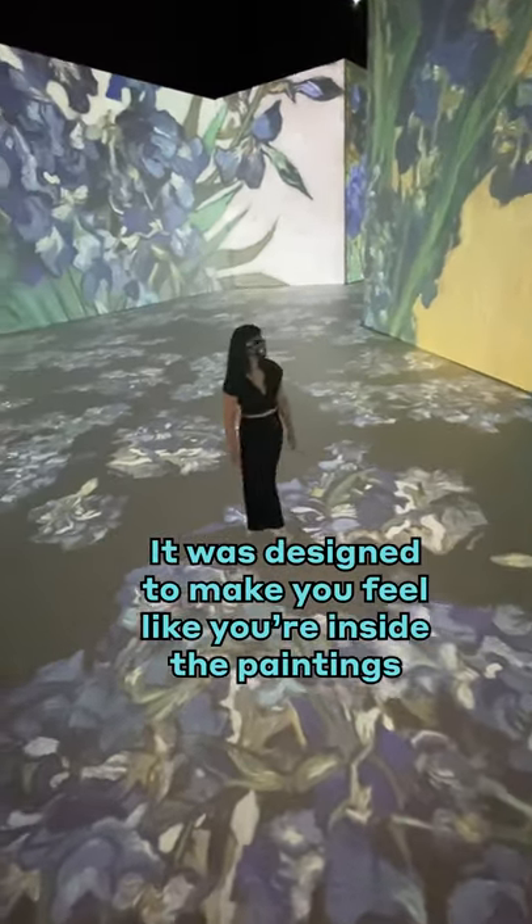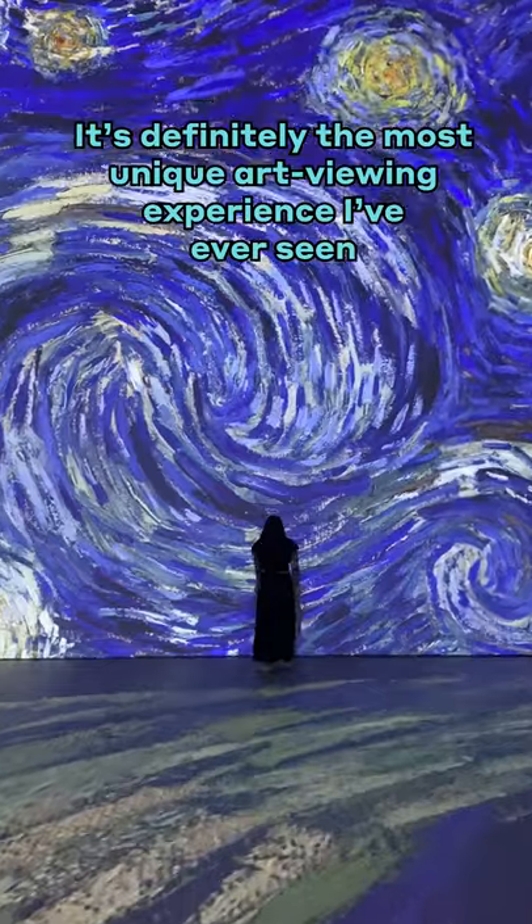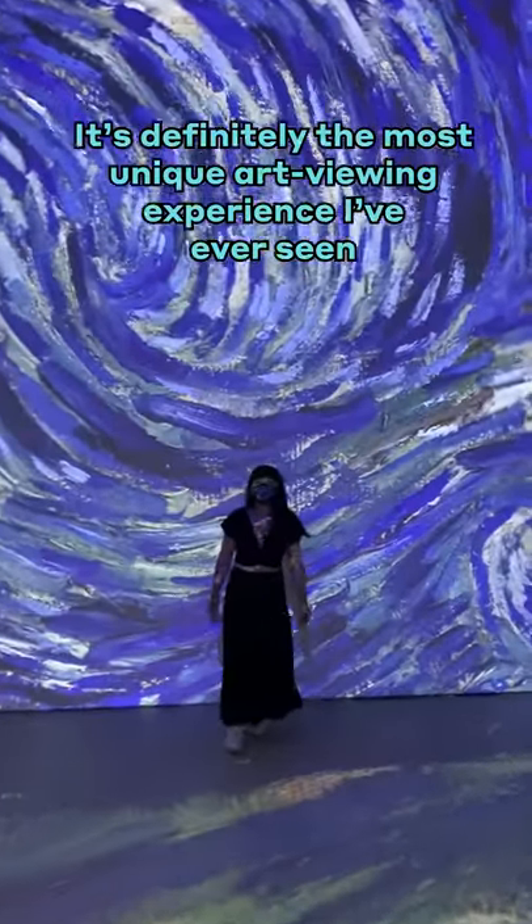It was designed to make you feel like you're inside the paintings. It's definitely the most unique art viewing experience I've ever seen. I'm in Starry Night.